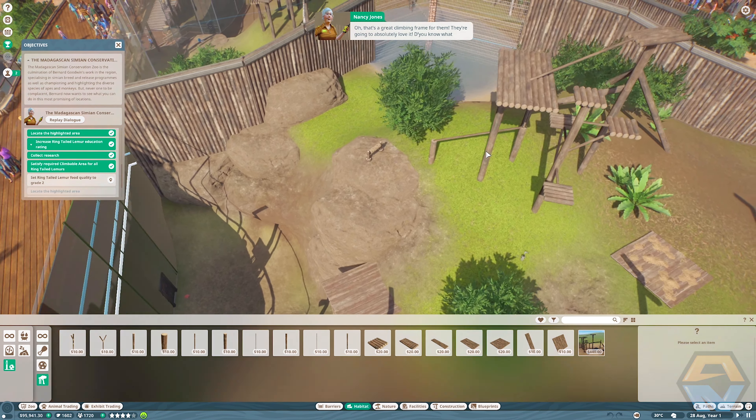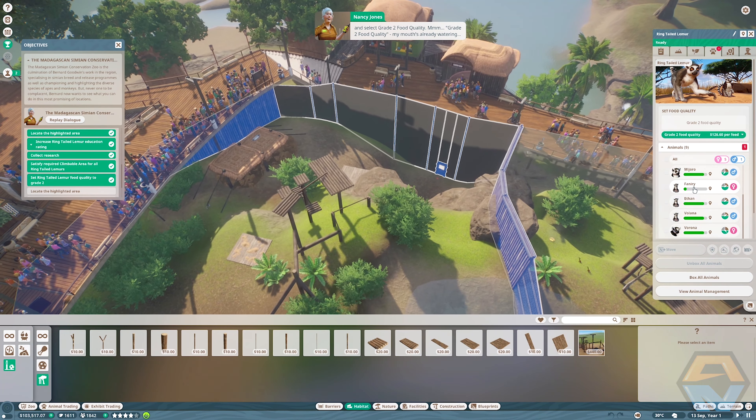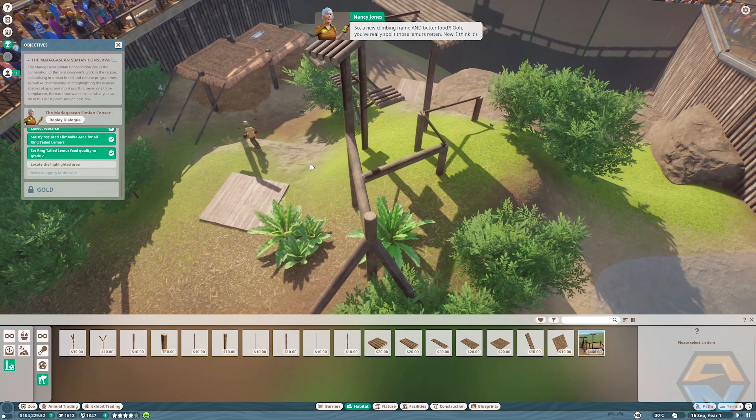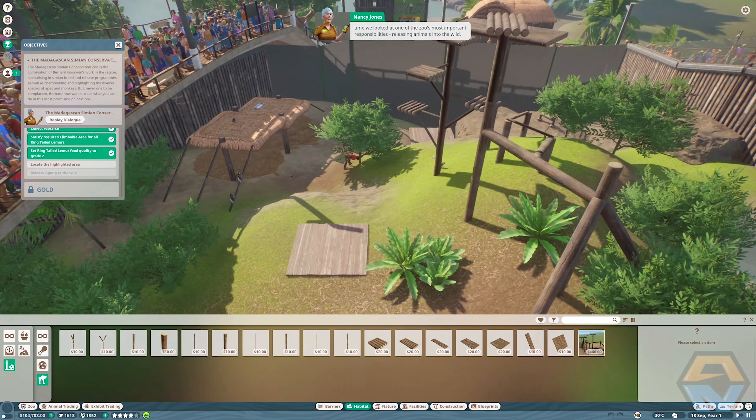That's a great climbing frame — they're going to absolutely love it. Do you know what would make them even happier though? Nicer food — but that's true of all of us. You can unlock better quality food for animals through research. Luckily we've already unlocked some for the lemurs, so all that remains is to make sure they get served it from now on. Let's bring up the habitat information panel by selecting the lemur habitat, go to the animals tab, click the drop-down menu and select grade two food quality.